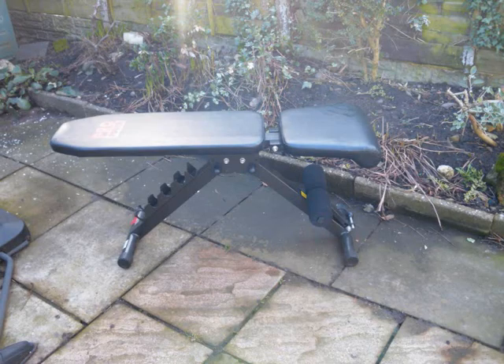Well basically it's got three positions: you can have it upright, incline, you can have it declining for sit-ups, or you can have it flat for bench pressing, and here's what it looks like.